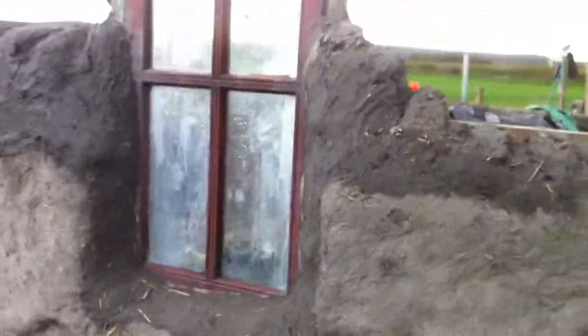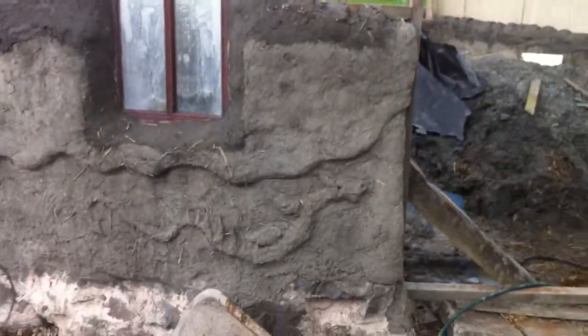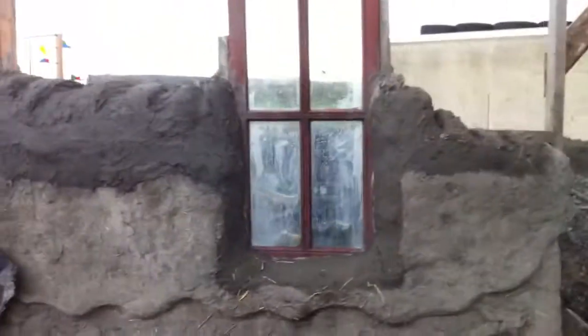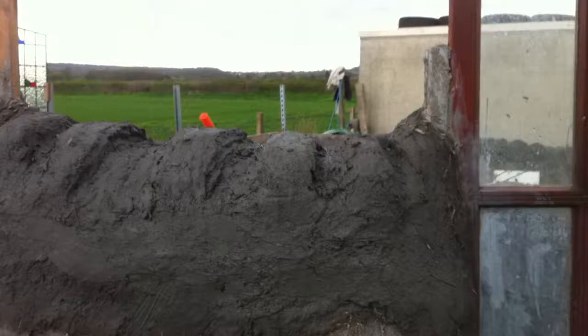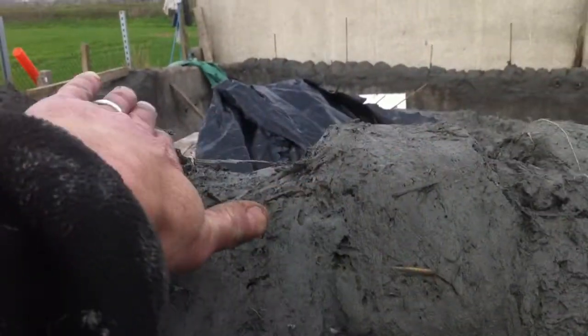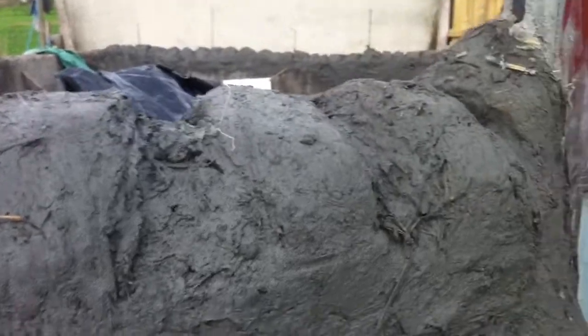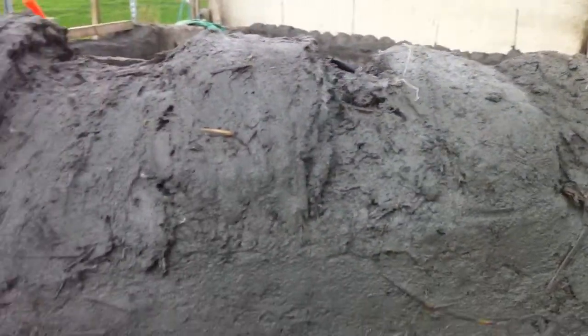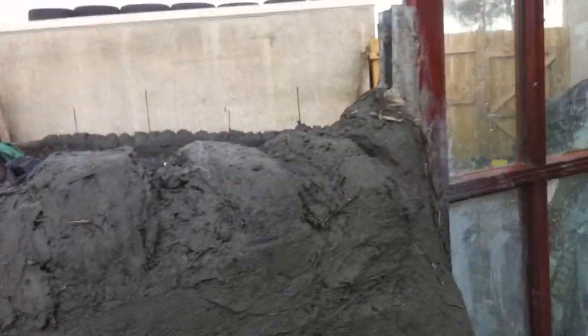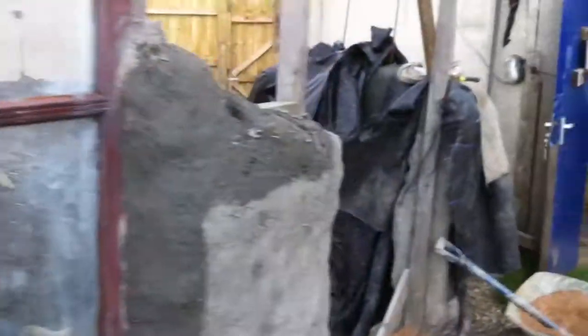There you go — that's what it's going to look like from the outside. A little bit of detail there, a little bit of a dragon or something. We're doing this little brick effect so that the next level can key in properly, and in between every level that we do we're making sure that we get it really wet so that it keys down to each other quite nicely.